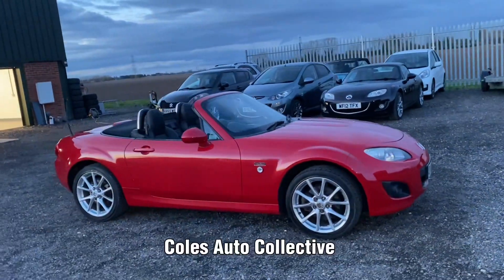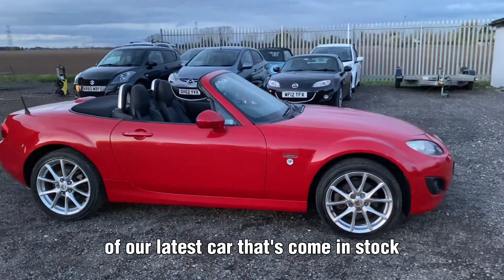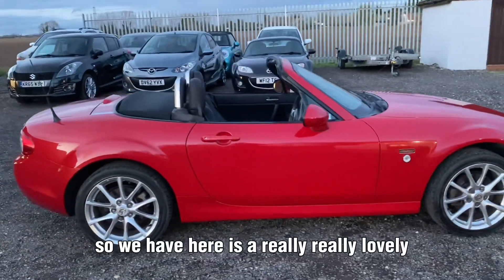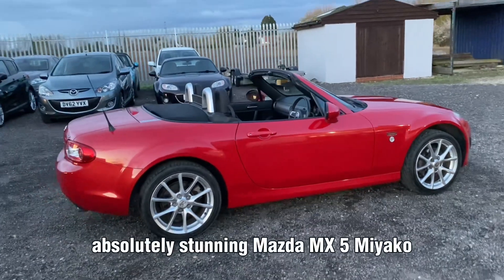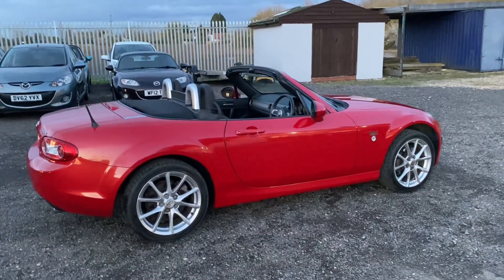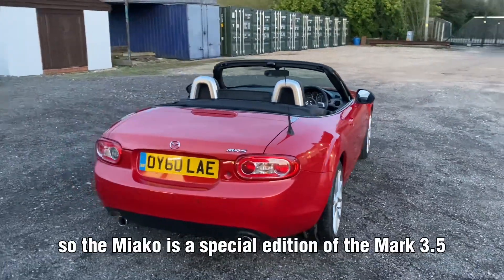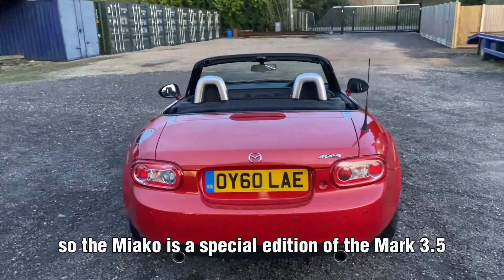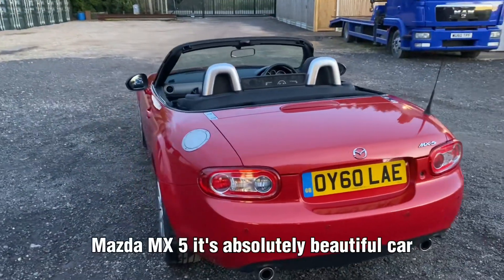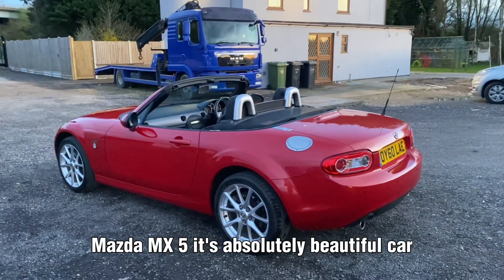Hi, it's Will at Coles Auto Collective. I've got a walk-around video for you today of our latest car that's come into stock. What we have here is a really, really lovely, absolutely stunning Mazda MX-5 Miyako. The Miyako is a special edition of the Mark 3.5 Mazda MX-5. It's an absolutely beautiful car.